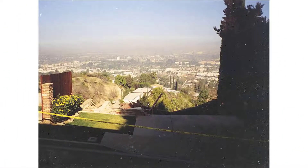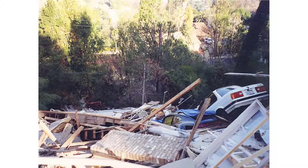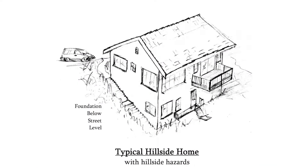It is the views that attract people to hillside homes, such as this wonderful view of the Los Angeles Basin. Notice the police tape blocking off access to the driveway. This is a typical hillside home that you can see all over Oakland Hills, Berkeley, San Francisco, and the Bay Area — and this presentation will be discussing this type of home.